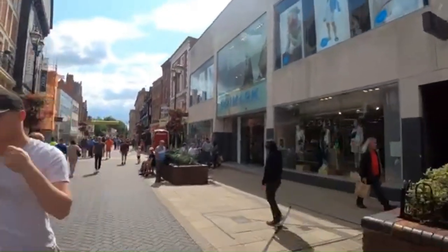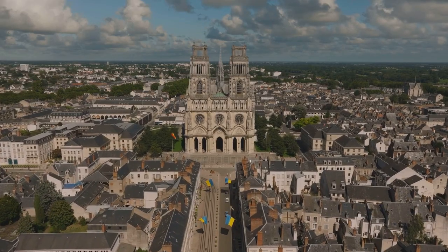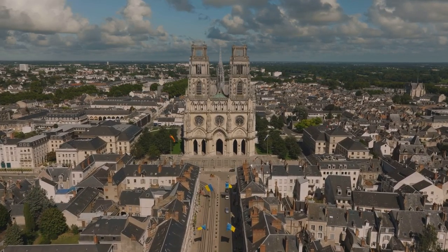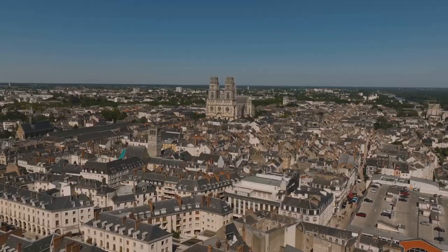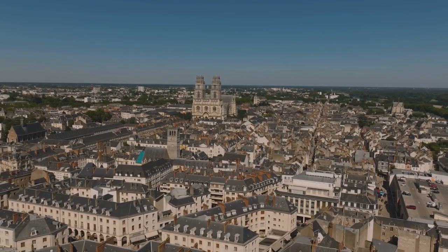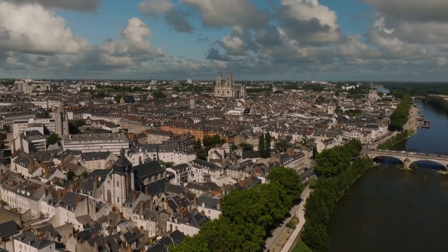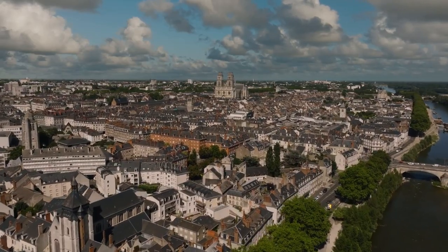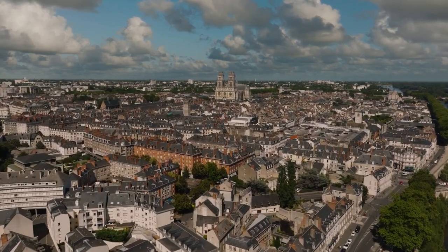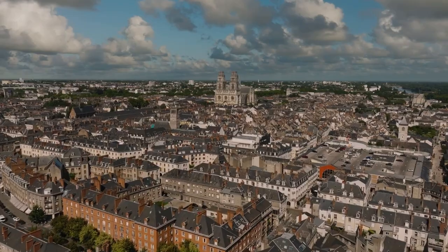For our next city we cross into France and visit Orléans. Situated on the Loire River, Orléans is a city that thrives on its vibrant history, art and culture. This city is the epitome of the French Renaissance, a time of great intellectual and artistic achievements that shaped the modern world. Imagine strolling down the city's cobbled streets, where the scent of freshly baked bread and the sound of church bells transport you back to the 16th century.